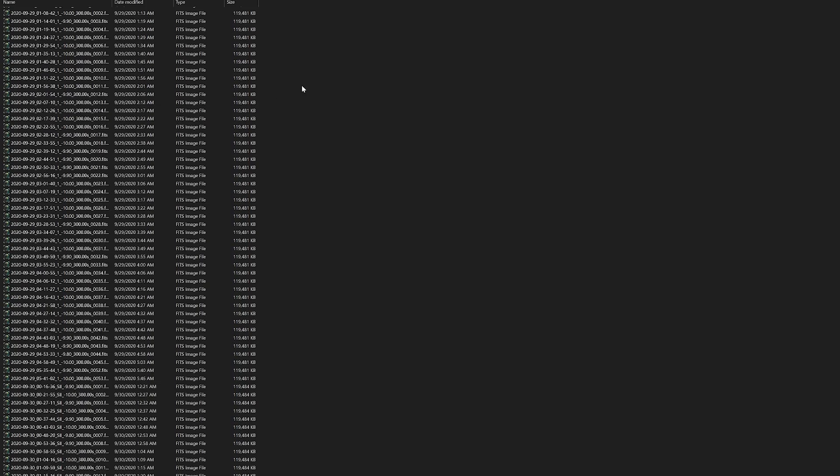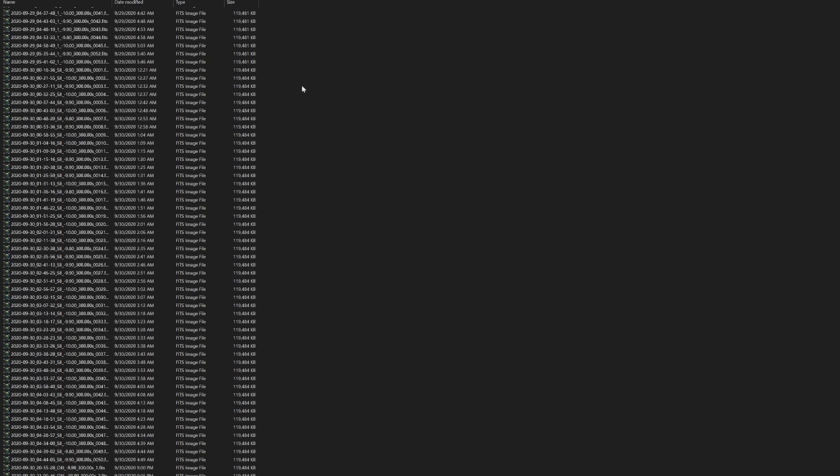Today we're going to be taking the highest quality image we have ever taken on the channel so far. It's going to be close to 50 hours worth of data, all stacked and calibrated, which means we're taking hundreds and hundreds of images to make an absolutely crisp and beautiful photo.